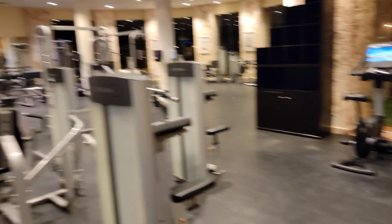Nice little setup with some TRX, some BOSUs, a little bit of bar. Great place to do some stretching. I believe they have some classes in here, some TRX classes too. Some small weights. Beautiful gym.